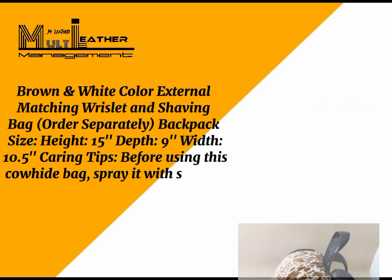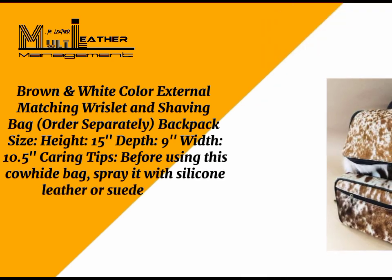Spray it with silicone leather or suede spray — this adds a protective layer to the bag. To order, contact the details provided below.